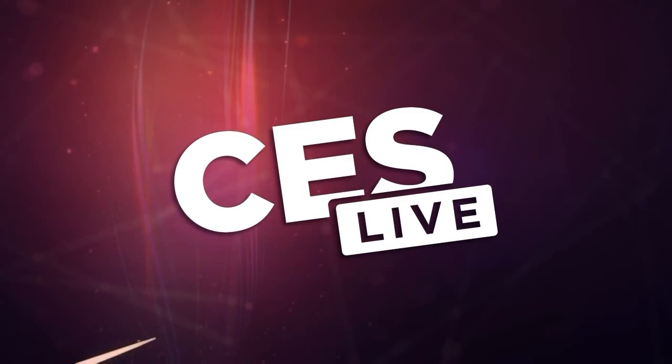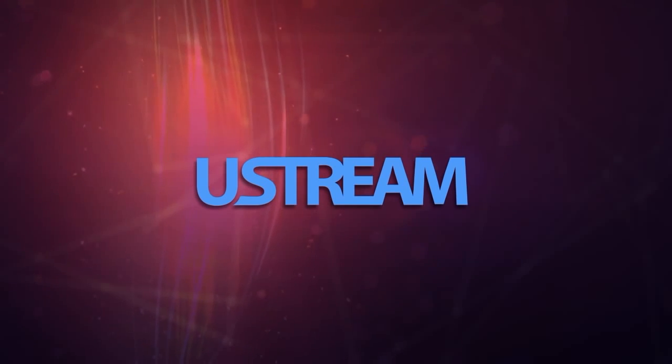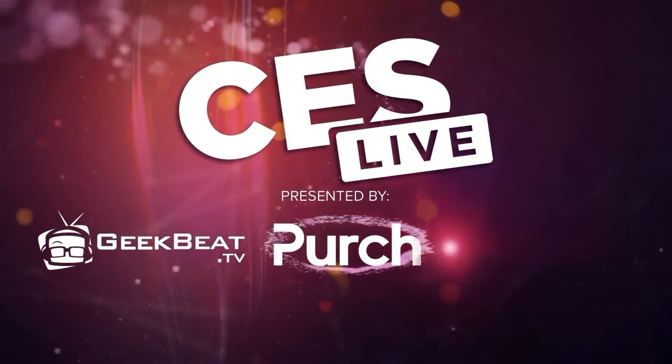You're watching CES Live, powered by Ustream.tv, the most powerful way to stream live video. And by U-Tek, makers of the TriCast, a family of broadcast and streaming systems. And now, CES Live.